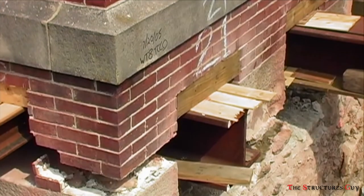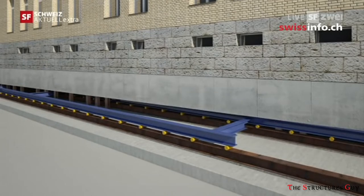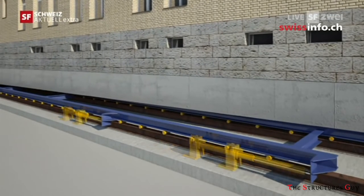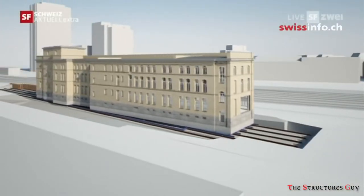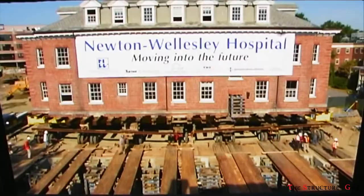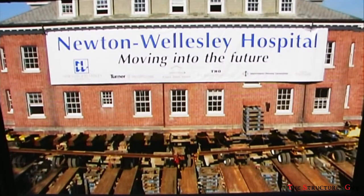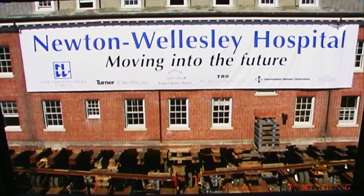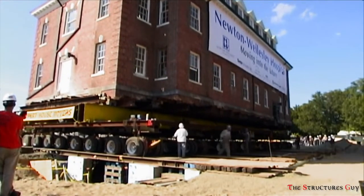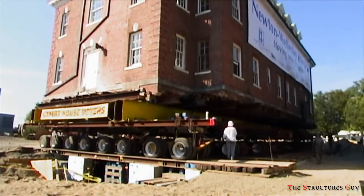Once raised to a sufficient height, the building is ready to be transported. If the distance is relatively short, temporary rails, hydraulic dollies, or wheels can be placed under the framework. If the distance is greater, flatbed trucks are used. After the move, the structure is lowered onto a newly built foundation by reversing the steps. The most common structural systems moved are bearing wall buildings like houses and framed buildings like industrial buildings.